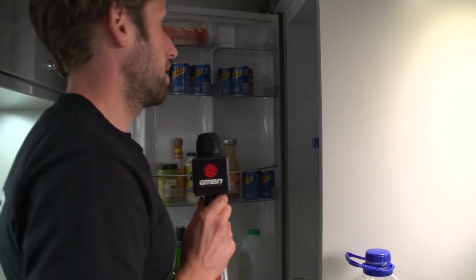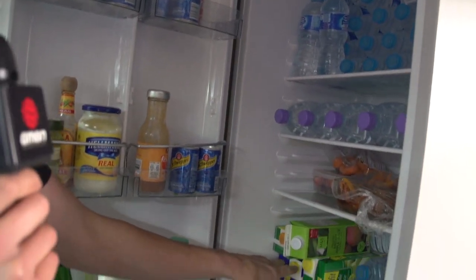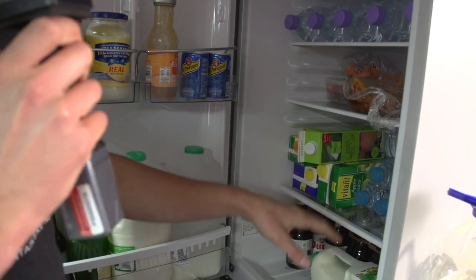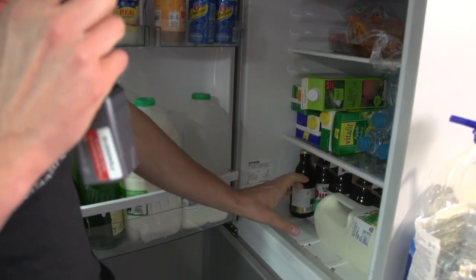They work long hours, so hydration is key. Loads of water up top. Pasta. A bit of fruit juice. This is the mechanics' hydration down the bottom.